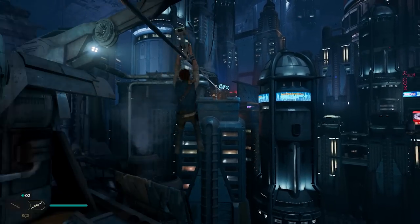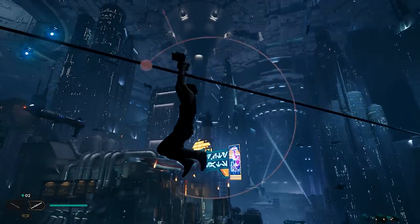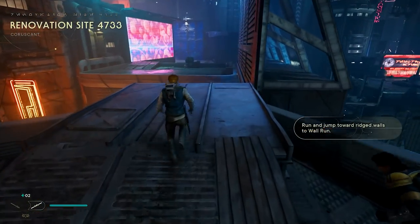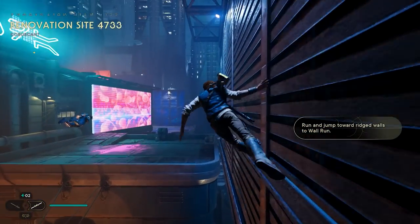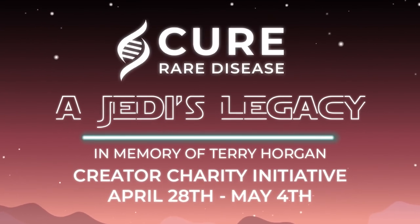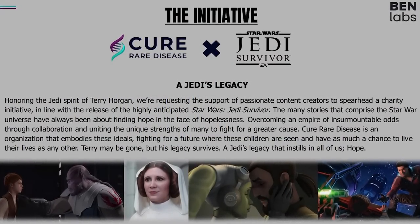But before we get into the video, to celebrate the release of Jedi Survivor, there's a chance for you to win your very own BD unit. I'm excited to be partnering with a charitable organisation called Cure Rare Disease for the Jedi's Legacy Initiative. CRD researches and develops treatments intended to cure a variety of rare neuromuscular diseases.